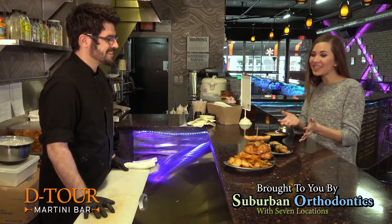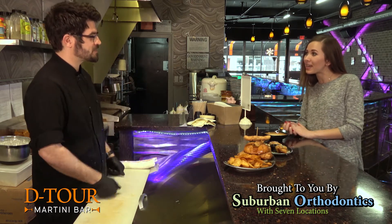This looks delicious. Thank you so much, Chef. We really appreciate it. We're going to be heading over to our next destination and we'll see you there.